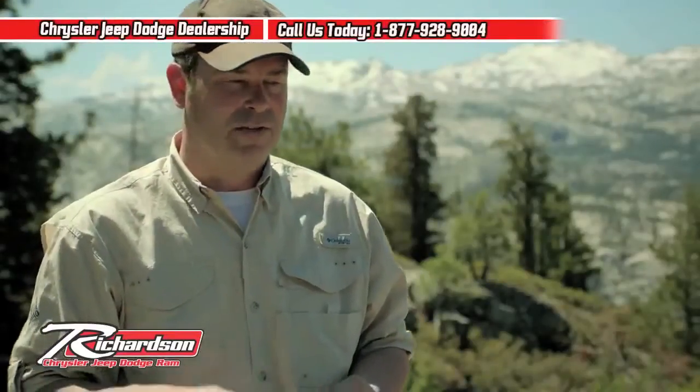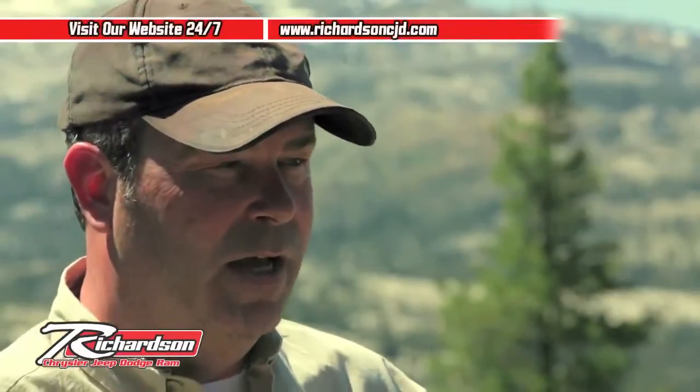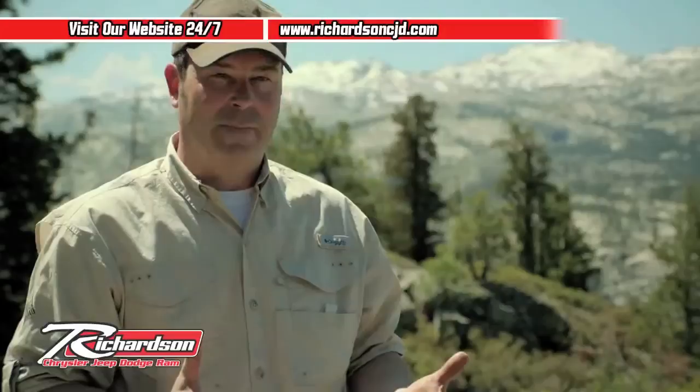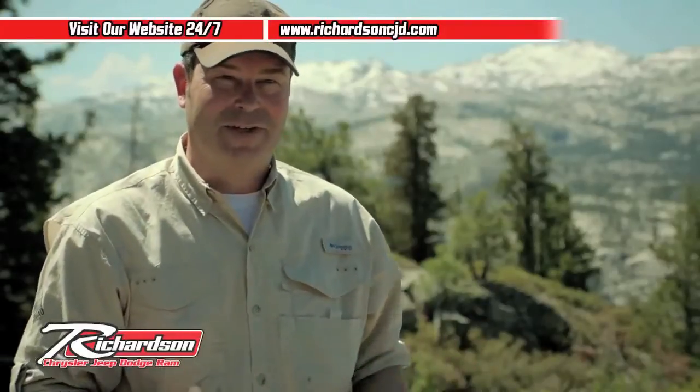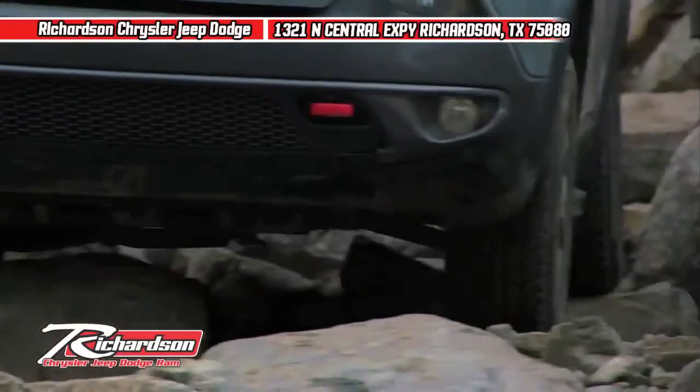It's got the off-road credentials. It's got a very efficient shape to it. It's a very modern-looking vehicle and it's highly, highly capable. It's impressed the heck out of us here on the Rubicon Trail this week. We'll see you next time.